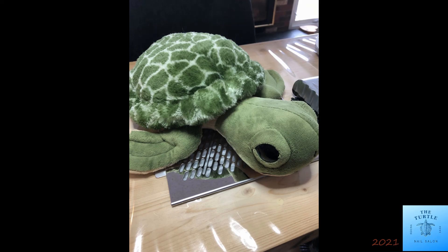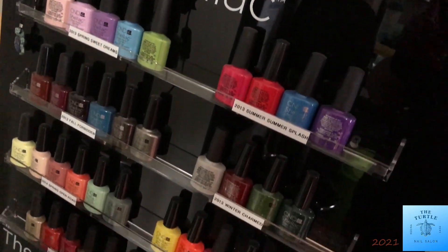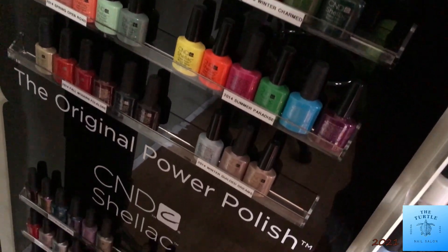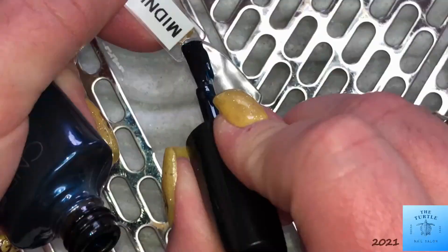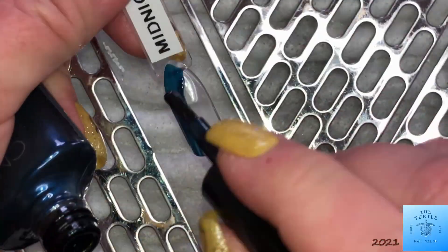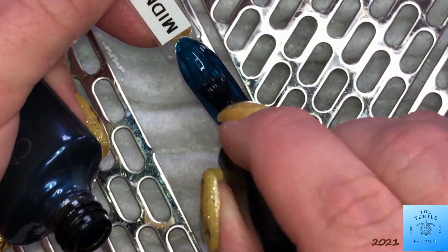Hello everyone, it's Melissa from the Turtle Nail Salon. Thanks for joining me today. If it's your first time visiting my channel, welcome. If you are a returning viewer, welcome back. Today I am swatching the 2012 Fall C&D Shellac collection.